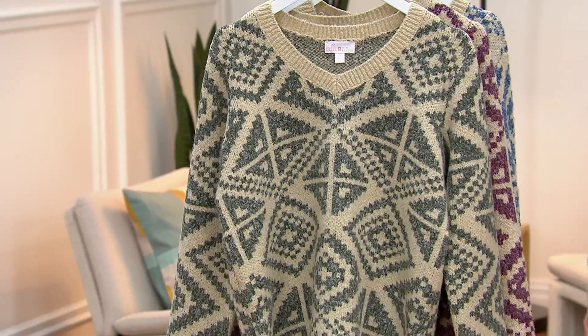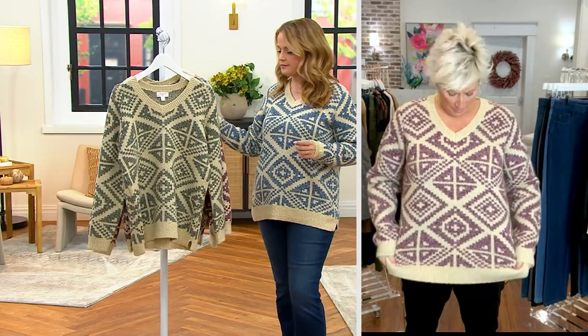It is the only order of the year. I'm 5'6 and a half, and I'm wearing it in the size small. It's a nice, relaxed fit.